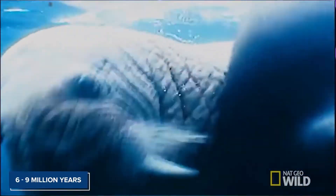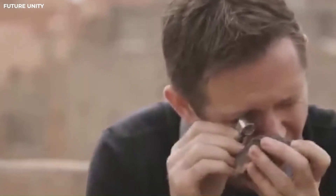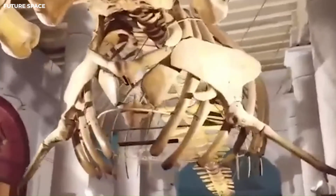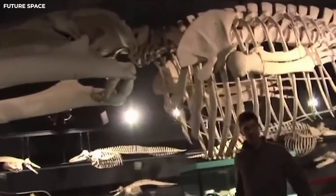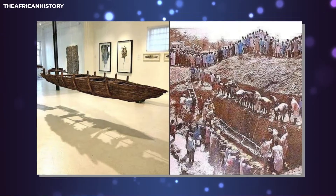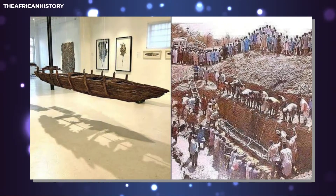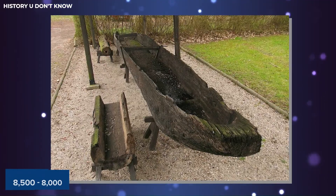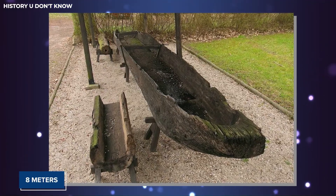These animals lived between 6 million and 9 million years ago. Scientists are studying the 15-meter-long skeletons of ancient sea creatures along with the animals they lived with, and found big shark teeth next to the whale bones. In the middle of the Sahara Desert, they also discovered one of the oldest boats ever made — between 8,500 to 8,000 years old and measuring 8 meters.